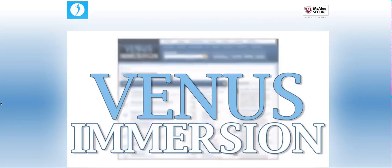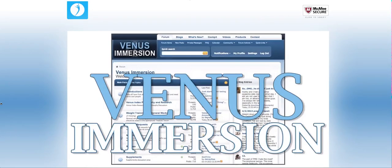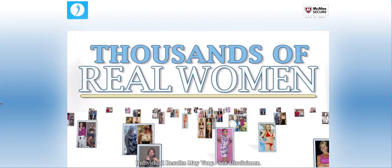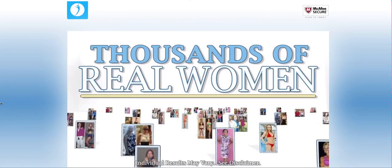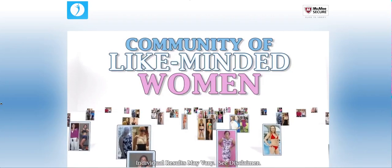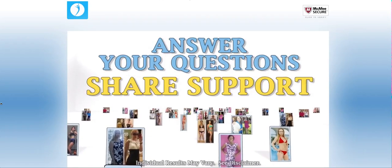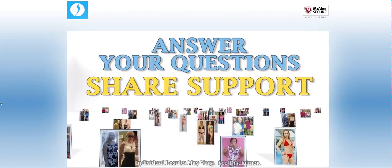Also, with your purchase today, you'll be able to access our customer community called Venus Immersion. Immersion is a community of thousands of real women that are either starting their own transformations or have been where you are right now. The customer community consists of like-minded women that are there to answer your questions and share support for you during every step of your transformation.